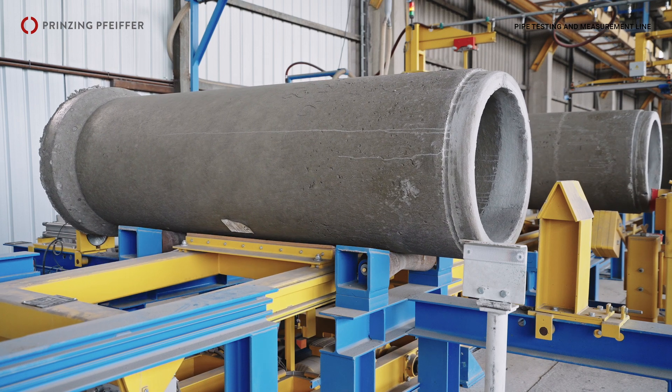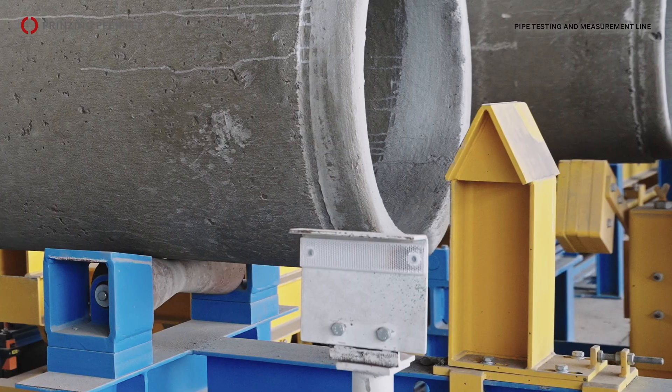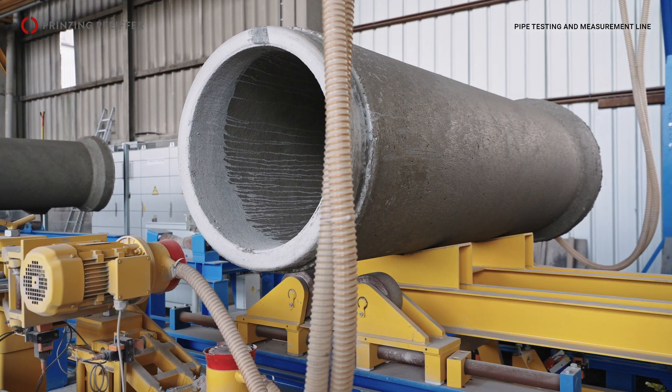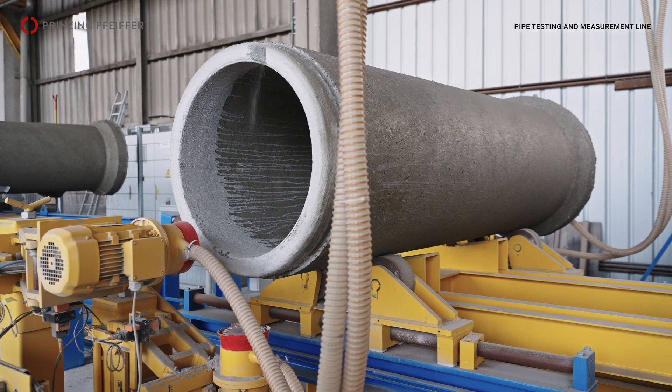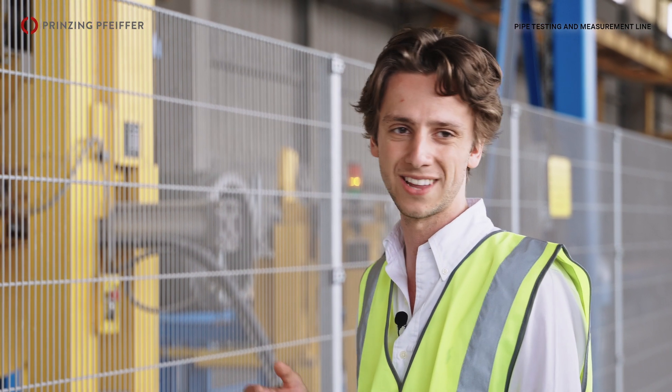This is step one, the positioning station. The pipe is pulled under the right position to go further in the process. Here we have the second station, where we deburr the top sides of the pipe with the diamond copperhead.